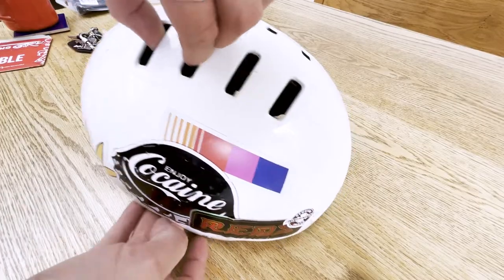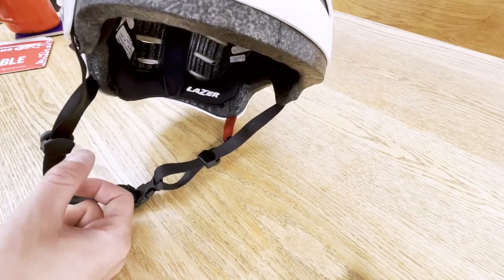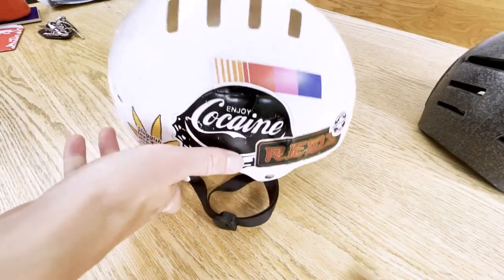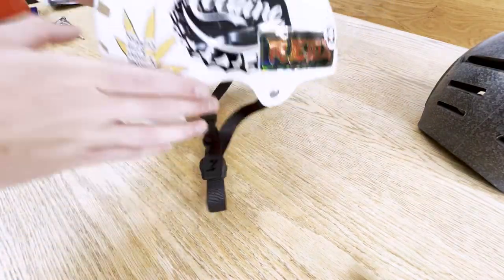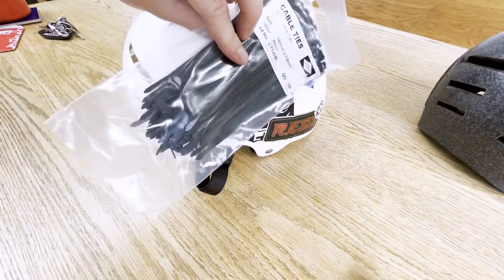Let's get to it. First things first, I want to pull this foam bit out. It should just mean I can wrap the stickers around a little bit better, make it a little bit cleaner. One foamy bit, one helmet on its own. It's not meant to do that but it's a bit broken. I've got some cable ties to secure it again after.